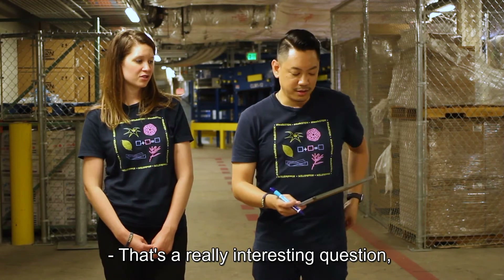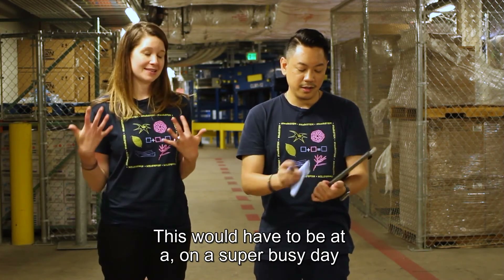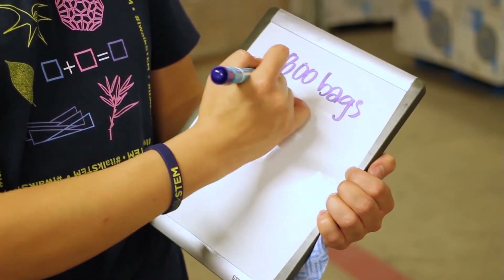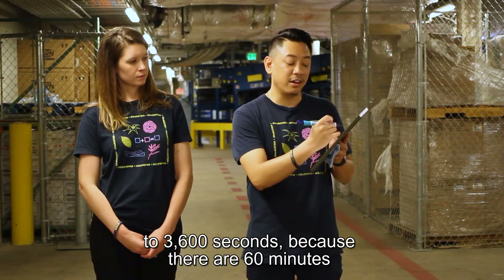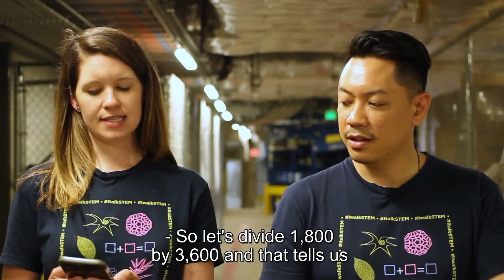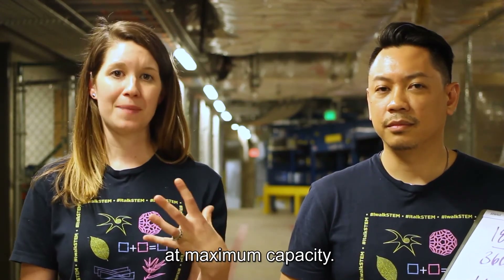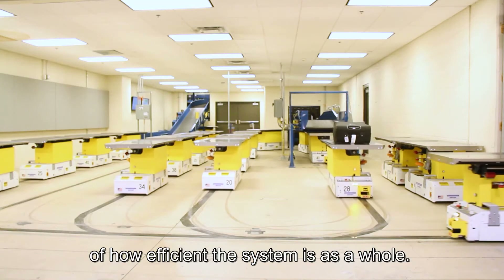The rate is 1,800 bags per hour maximum. One hour equals 3,600 seconds — 60 minutes times 60 seconds. So dividing 1,800 by 3,600 tells us that about one bag per every two seconds can enter the system, if operating at maximum capacity. That's really fast and gives a better sense of how efficient the system is as a whole.